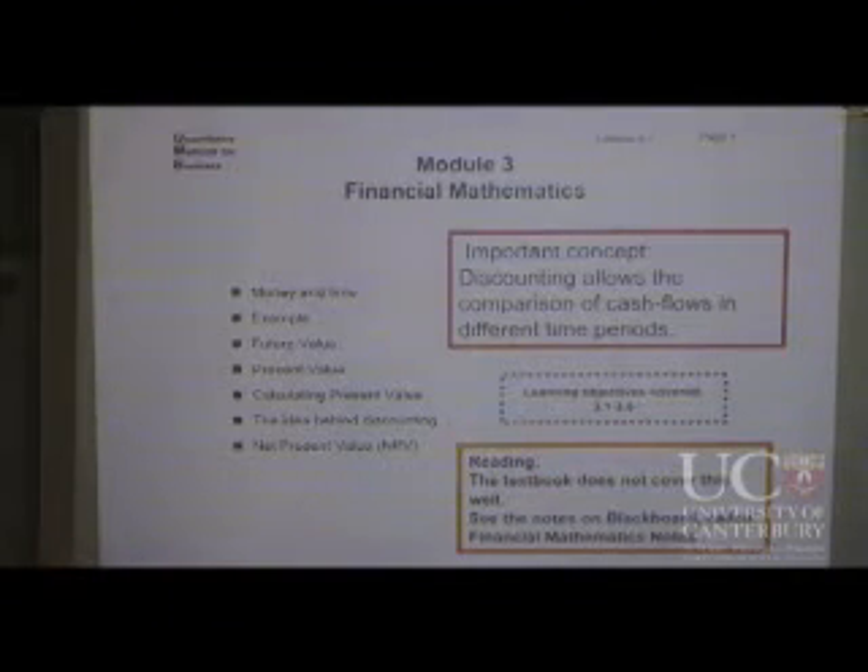There's also a thing called Financial Model Spreadsheets, which is just there, which you can use to go with the notes. I suggest that you print that lot out, use it as your textbook, and everything will be much clearer.